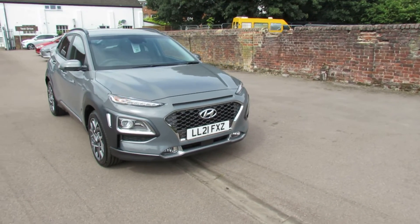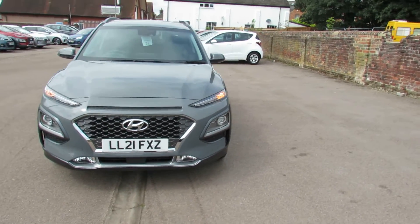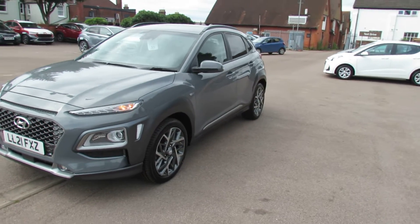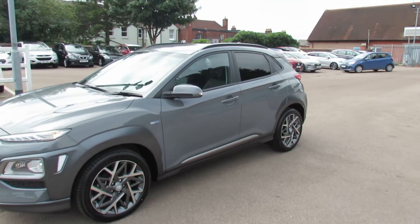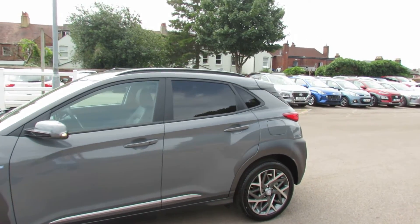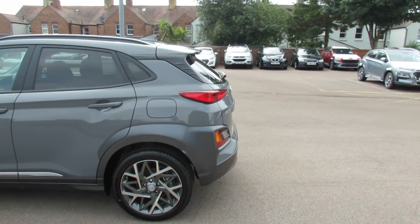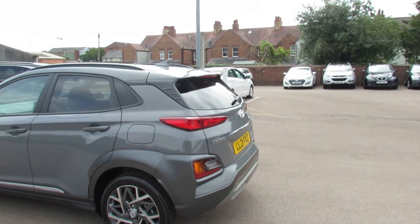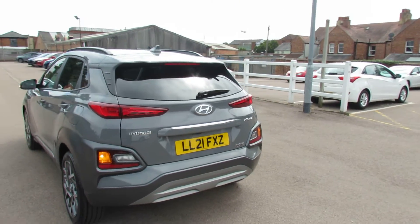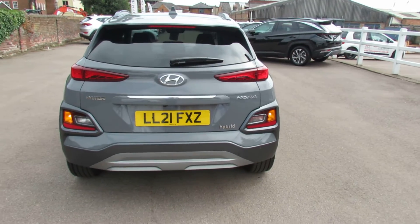On the front there you have daytime running lights, front fogs, and also front parking sensors. You've got these very nice alloy wheels on the Premium SE and you also have colour-coded door mirrors with integrated indicators. You can see privacy glass at the back there. Coming round to the rear, we've got a shark's fin aerial on top and also a rear spoiler. At the back we've got parking sensors and a reversing camera.